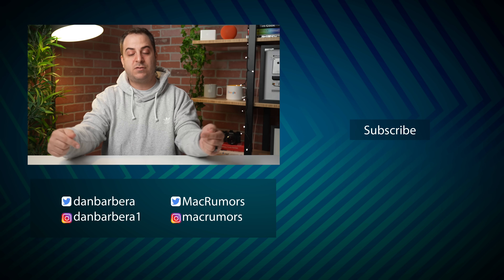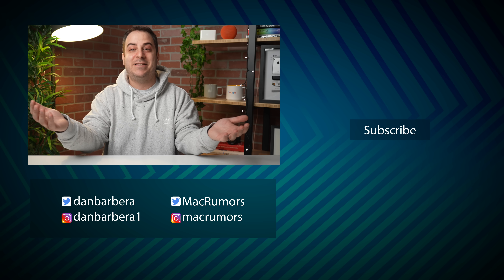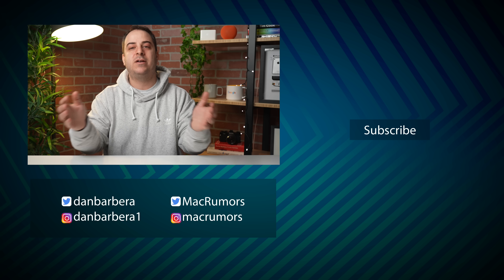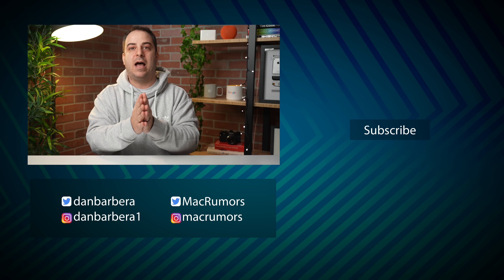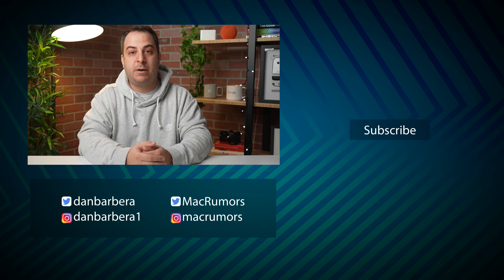We'd love to hear from you in the comments down below. Are you planning on picking anything up? Are you impressed by any of these chips? Did you think Apple was going to announce something else rather than these Macs? Please let us know in those comments. This has been MacRumors — thanks so much for watching, and I hope to see you around in the next video.